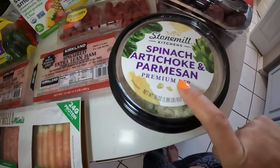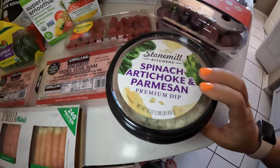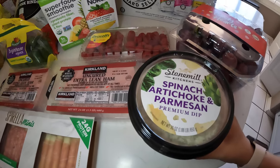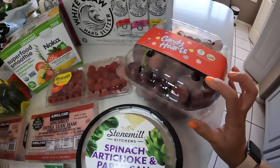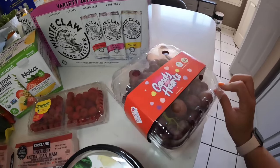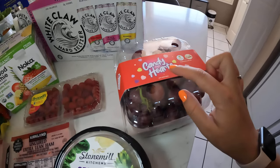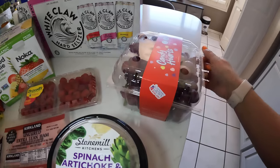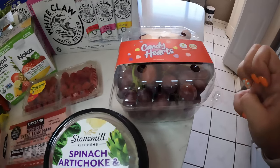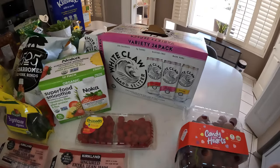We have spinach artichoke parmesan dip — this is really good, great for gatherings. You warm it up and it goes with pita chips or anything. And these candy hearts — I got them last time from Costco and they still had them, so yes! They taste just like candy hearts, really crunchy, perfect for gatherings, and the kids love them.